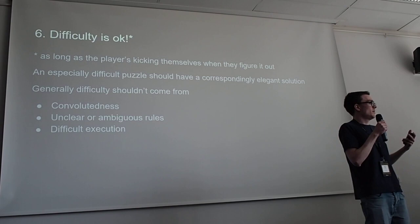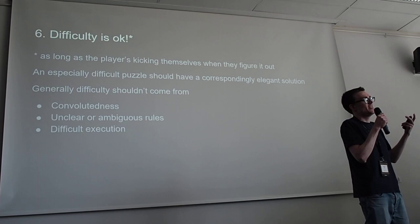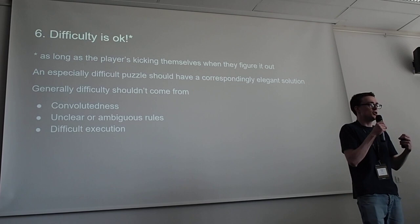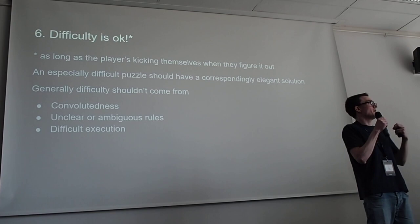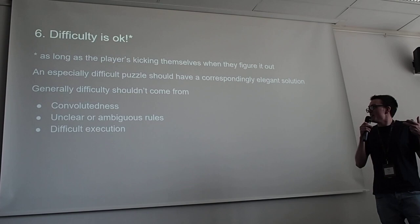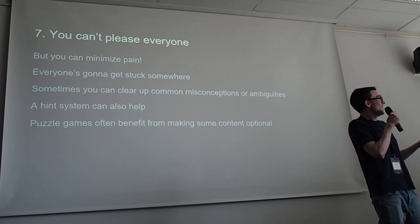Difficulty is okay. Just because you're making a puzzle for a non-puzzle audience doesn't mean it has to be easy — if you just make it too easy, people who are more into puzzle games will find it unfun. Ideally, a difficult puzzle should have a correspondingly elegant solution. When you find the solution, you shouldn't feel tricked or misled — it should feel really smart. Think about where difficulty is coming from: is it from being convoluted, from rules being unclear, or from execution being difficult like requiring perfect timing? Difficulty shouldn't really come from those things.